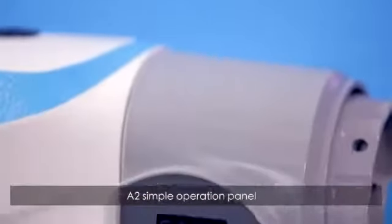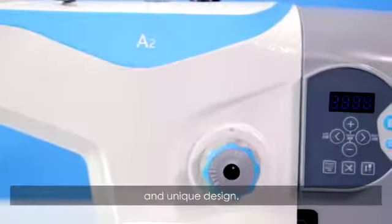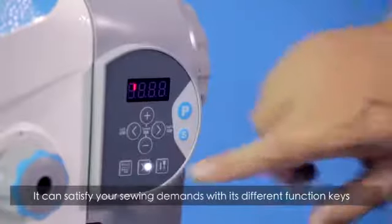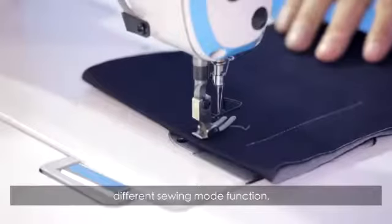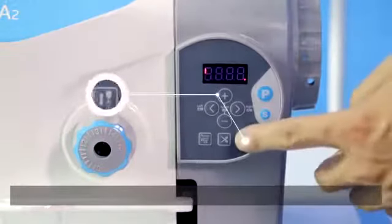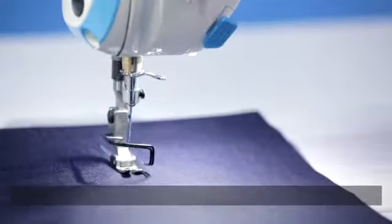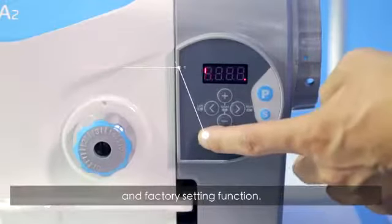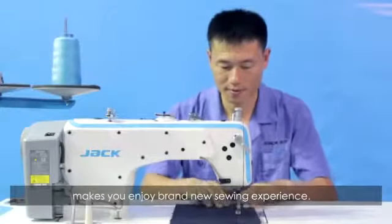A2's simple operation panel makes you easily understand with its visual marks and unique design. It can satisfy your sealing demands with its different function keys such as Automatic Trimmer Function, Different Sealing Mode Function, Stop Position, and Factory Setting Function. Intimate design makes you enjoy a brand new sealing experience.